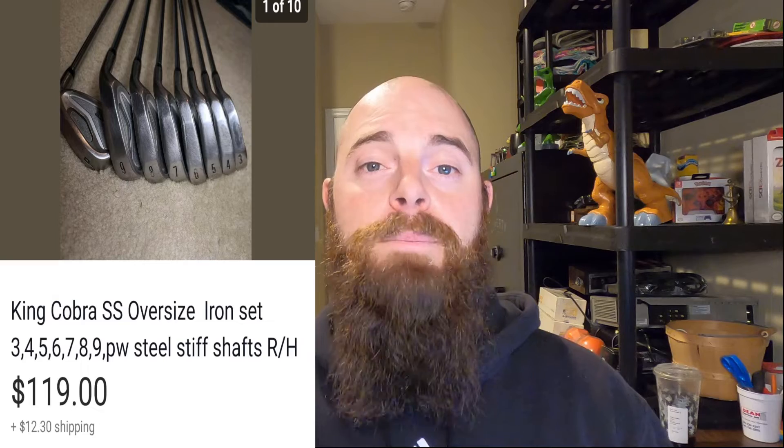These King Cobras I picked up on Facebook Marketplace. I have about $24 in these and they sold for $119 with the buyer paying shipping. It only took about a month to sell. I am noticing that sets are selling a lot faster now than single clubs.